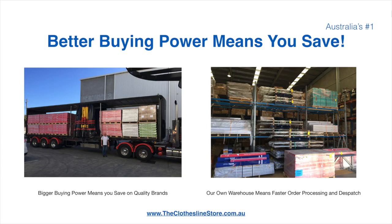Better buying power means you're safe. Also, having our own National Distribution Centre means we can process your order and dispatch it in a rapid manner.